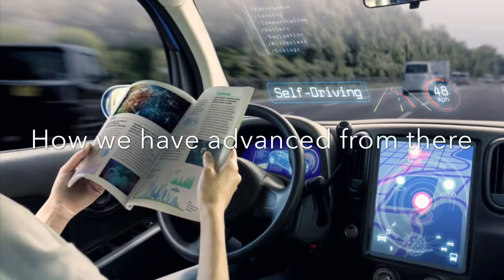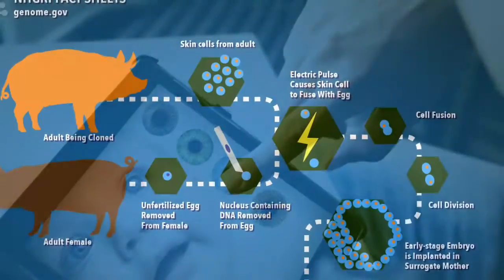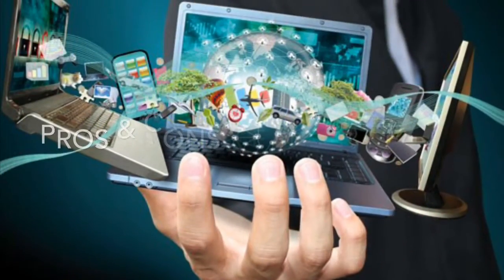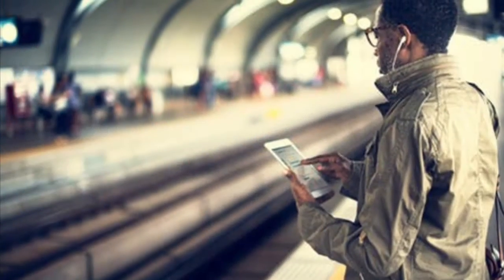Designer babies, cloning technology, GMO foods, and touchscreen everything — from phones, computers, and watches to even the cars we drive. Our generation is very codependent on our technology, which we can access anywhere between the WiFi, cellular data, and hotspots at our fingertips.